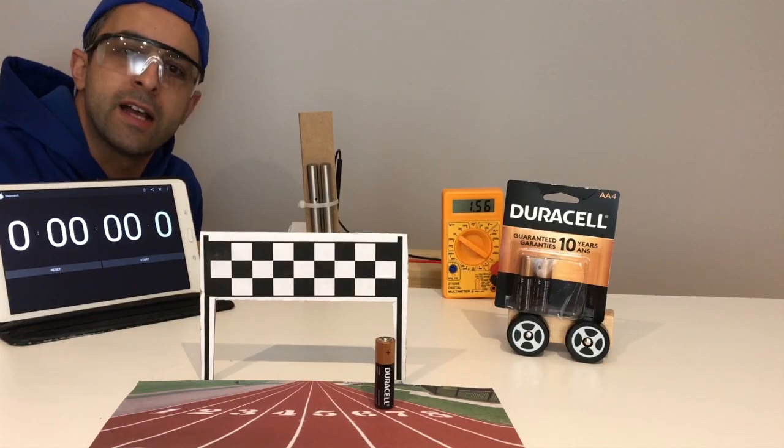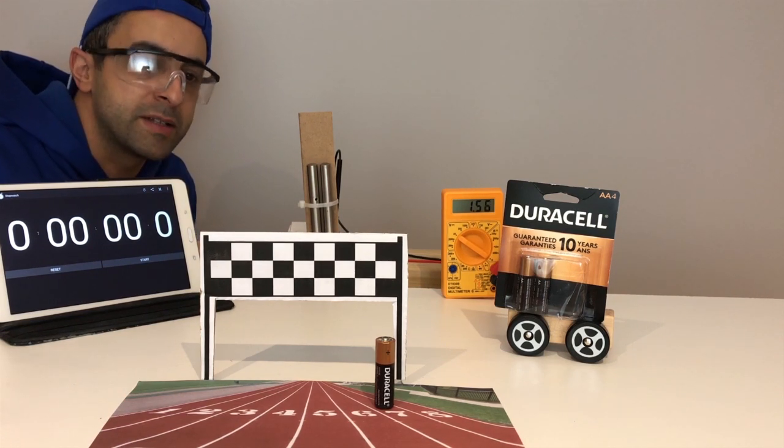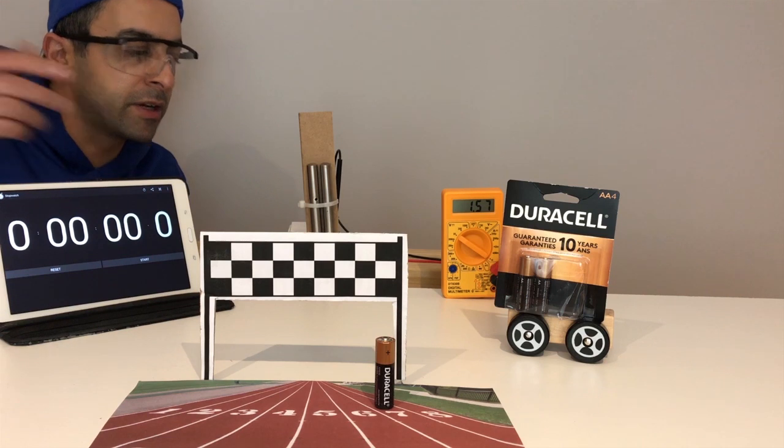And then finally we have the classic copper top, the Duracell at $1.64 a cell. And we're gonna go ahead and start this up.